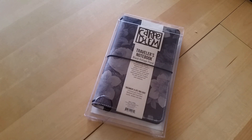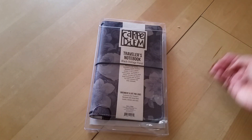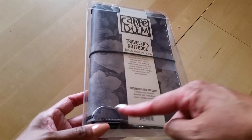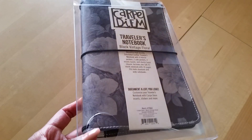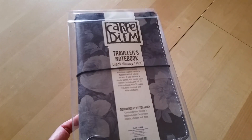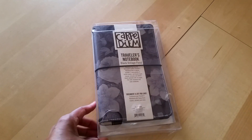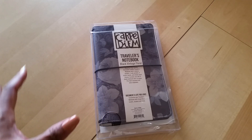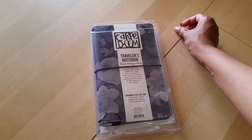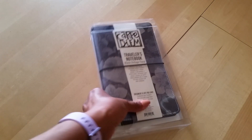So the first thing we got in here is a traveler's notebook. The interesting thing about this is I have wanted this traveler's notebook for a long time. This is like the black, grayish, vintage rose design. Every time I went to my Hobby Lobby, it was sold out. This was the whole reason why I placed the order — when I saw it on Carpe Diem's website for $8, yes, $8, I knew I had to have it. So this is pretty much what started this whole order.